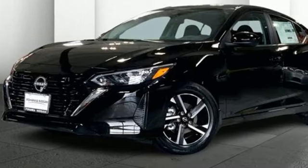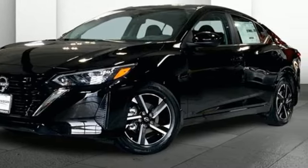Nissan. Built for the human race. See what it can do for you when you take it for a test drive.